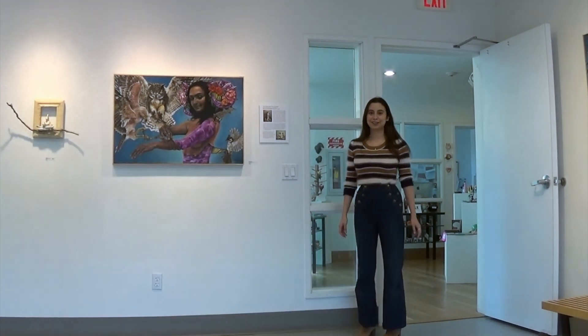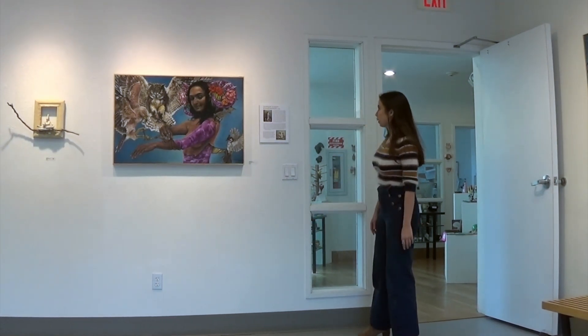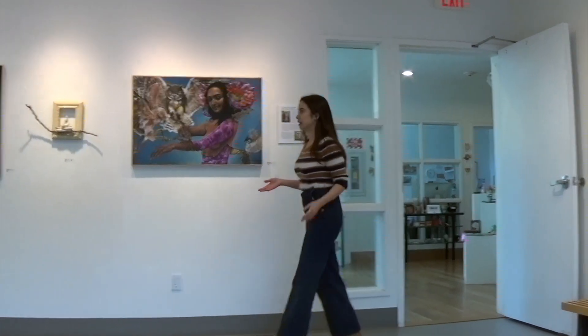Hey everyone, my name is Katherine Schultz and I am the Education and Development Associate here at the Penns. Today I wanted to take you through the gallery and show you a couple of my favorite pieces, and we're going to start upstairs in the Penns Gallery's Learning Center.